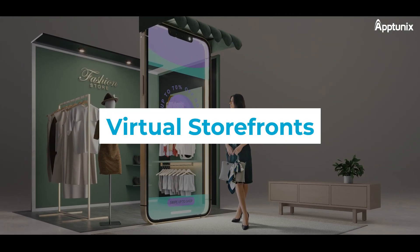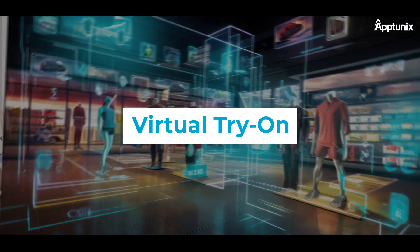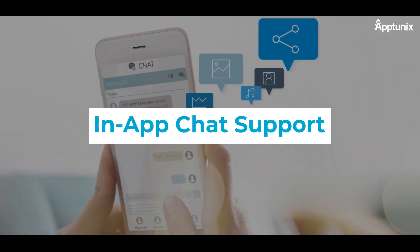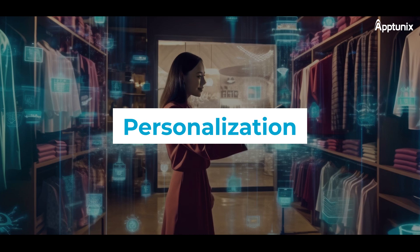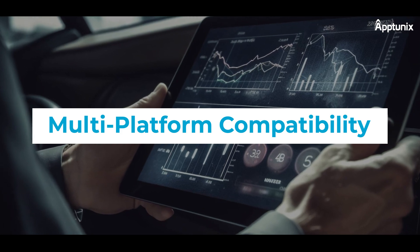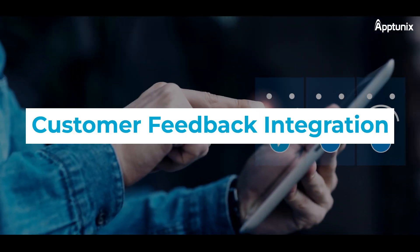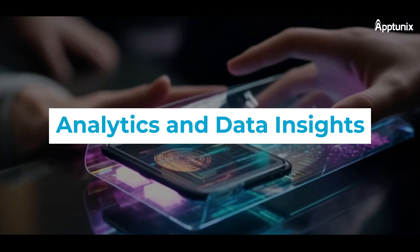The key features include: 1. Virtual Storefronts, 2. Product Visualization, 3. Virtual Try-On, 4. In-App Chat Support, 5. Personalization, 6. Augmented Reality Payments, 7. Multi-Platform Compatibility, 8. Seamless Checkout, 9. Customer Feedback Integration, and 10. Analytics and Data Insights.